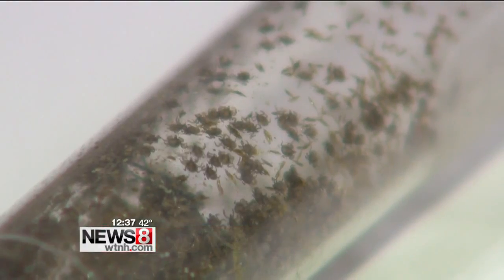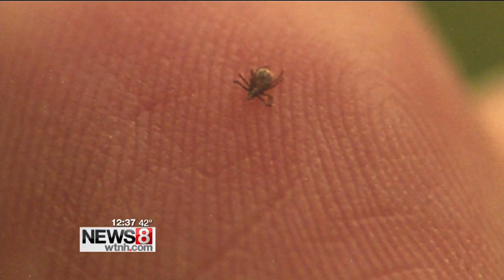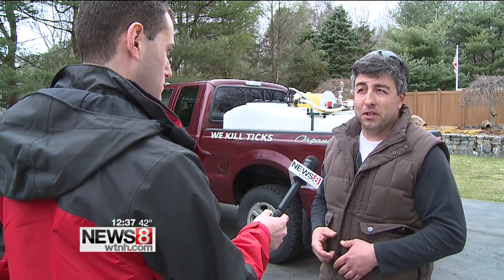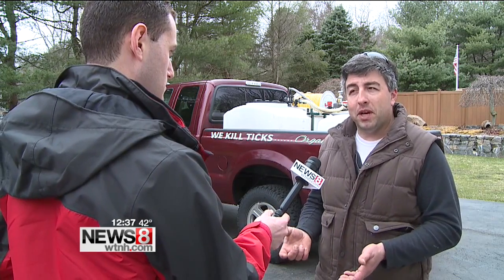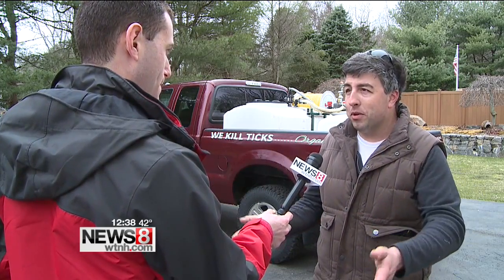Ticks will begin hatching as soon as temperatures get into the 60s, and at that point they'll begin looking for their spring meals. When the ticks do hatch, their first meal is usually a white-footed field mouse, and the white-footed field mouse is where the ticks contract most, if not all, of the diseases that everyone is so desperate to avoid.